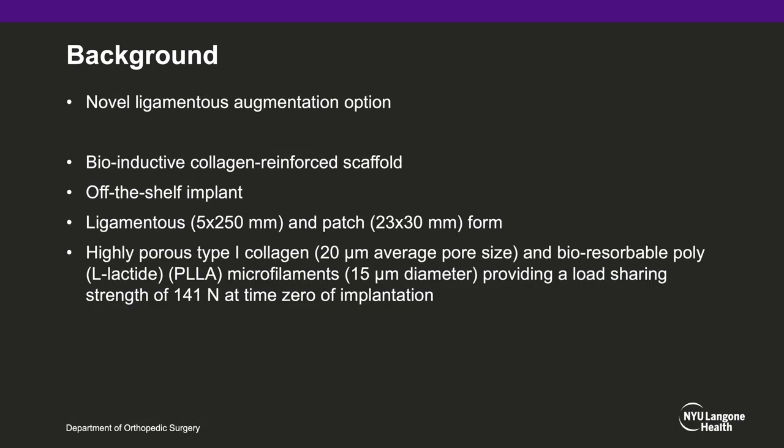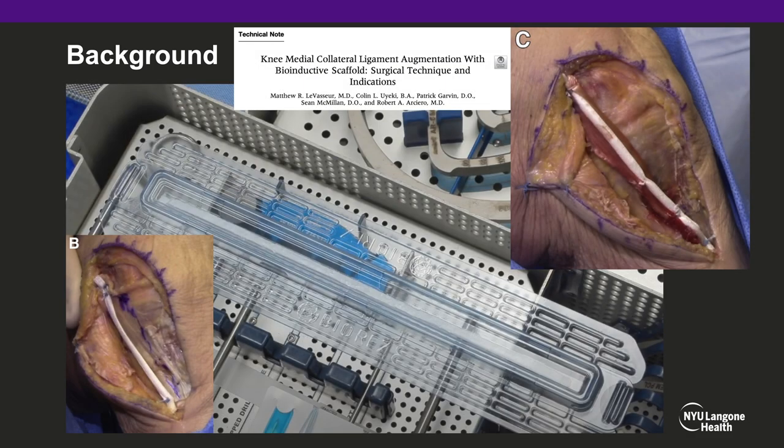So in the multiligamentous knee injury setting, as well as in a primary ACL setting, there is a need for the ability to augment a tenuous allograft tissue or a too-small autograft harvest size. This implant is a novel ligamentous augmentation option — a bioinductive collagen-reinforced scaffold and an off-the-shelf implant. It comes in two forms: a ligamentous 5 by 250 millimeter form, and a patch 23 by 30 millimeter form. It is made of highly porous type 1 collagen with a 20 micrometer average pore size and bioresorbable poly L-lactide (PLLA) microfilaments that are 15 micrometers in diameter, providing a load-sharing strength of 141 newtons at time zero of implantation. Recent studies have demonstrated the technical feasibility of using this bioinductive scaffold to augment tendons and ligaments to provide both time zero mechanical strength as well as long-term bioinductive capabilities.